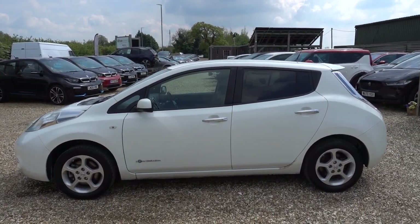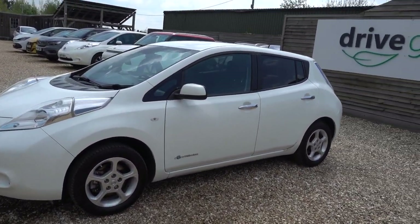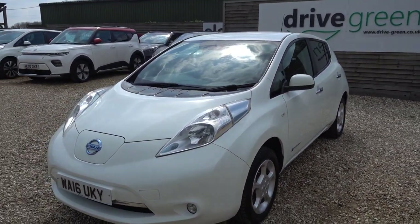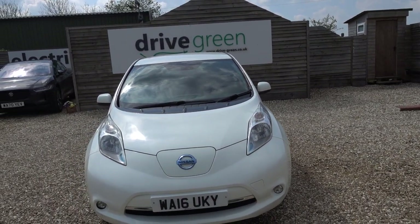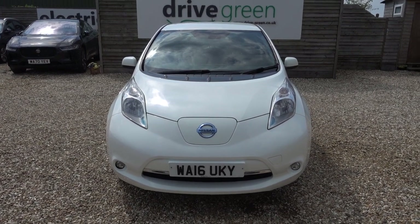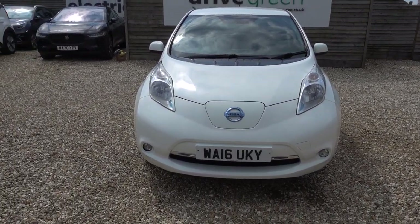Just going to take us a walk around this 30kWh Nissan Leaf Acenta. It's an older car, it's come in as a part exchange. Obviously it was a 30kWh car, however it's done 88,000 miles and it's showing 9 out of 12 bars of battery health, which means I would personally put this car at having around about 70 miles worth of real world driving range, maybe more, depending on time of year and how you choose to drive your car.